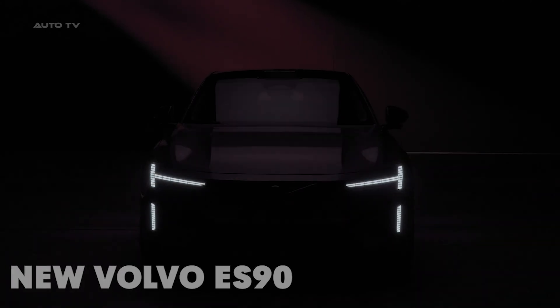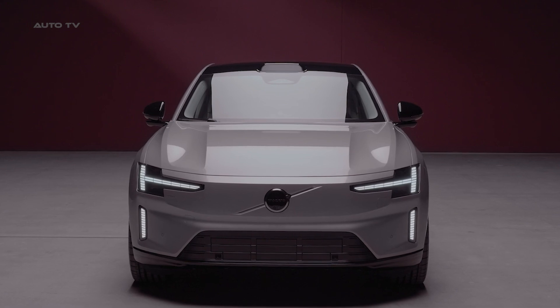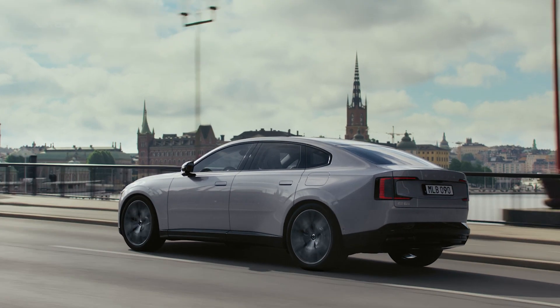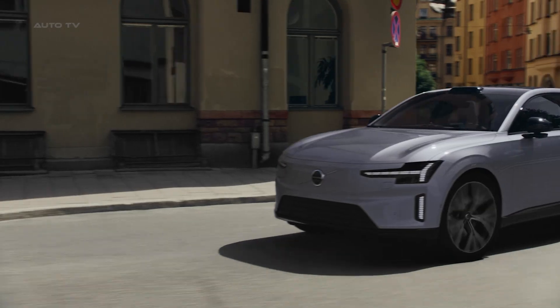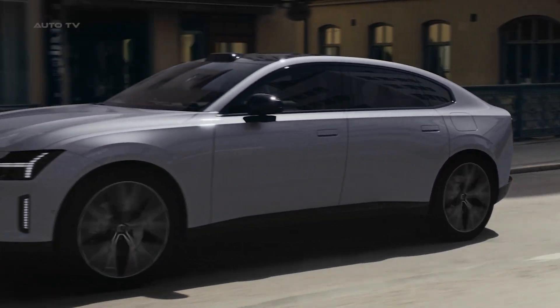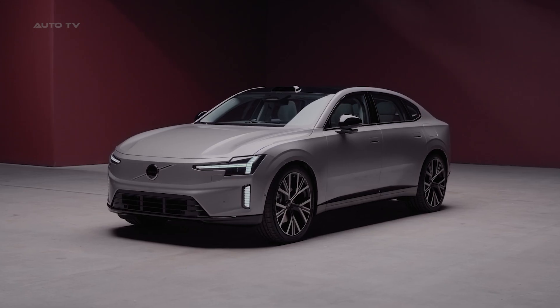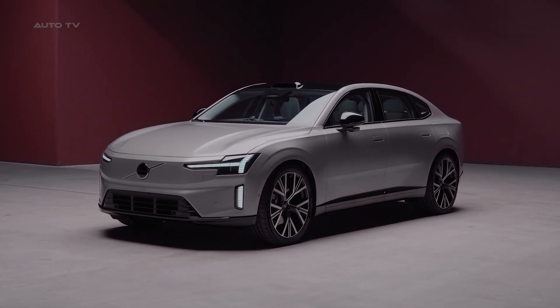Hey automotive fans! Today we're diving into Volvo's newest electric flagship, the 2025 ES90. This isn't just another EV hitting the market — it's a vehicle that genuinely refuses to be categorized. Volvo boldly claims the ES90 is in a class of its own, and after looking at what this machine offers, I'm starting to believe them.